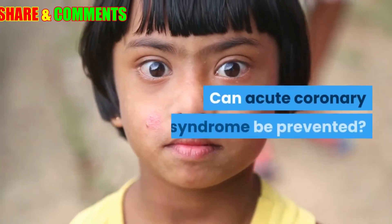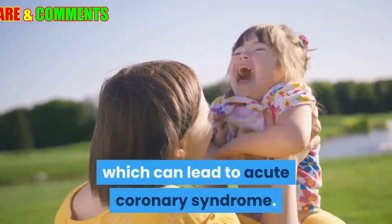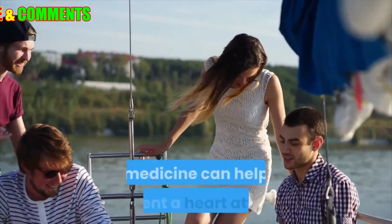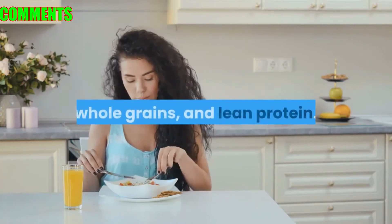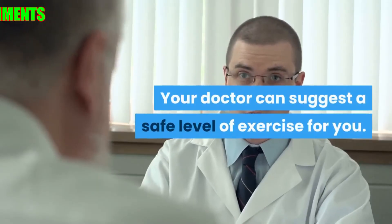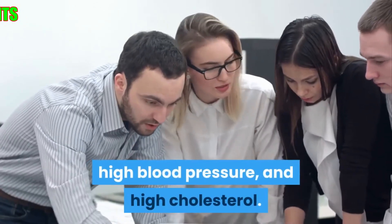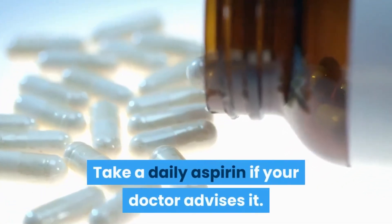Can acute coronary syndrome be prevented? A heart-healthy lifestyle can help prevent heart disease, which can lead to acute coronary syndrome. If you already have heart disease, a heart-healthy lifestyle along with medicine can help prevent a heart attack. Eat a heart-healthy diet with lots of fruit, vegetables, whole grains, and lean protein. Stay at a healthy weight and lose weight if you need to. Be active — your doctor can suggest a safe level of exercise. Don't smoke. Manage other health problems including diabetes, high blood pressure, and high cholesterol. Lower your stress level, as stress can damage your heart. Take a daily aspirin if your doctor advises it.